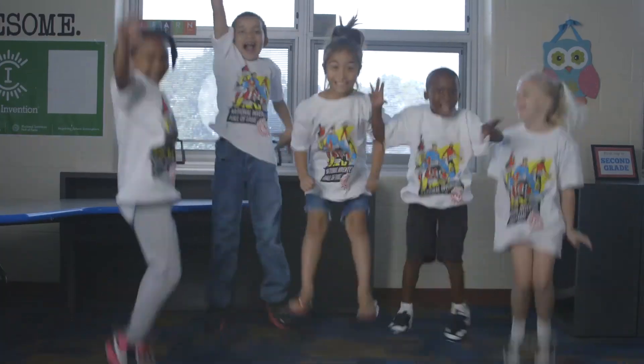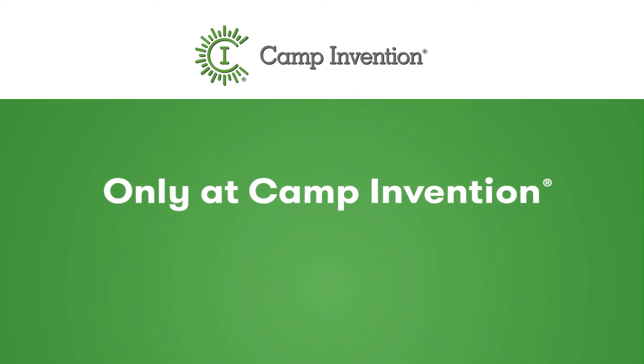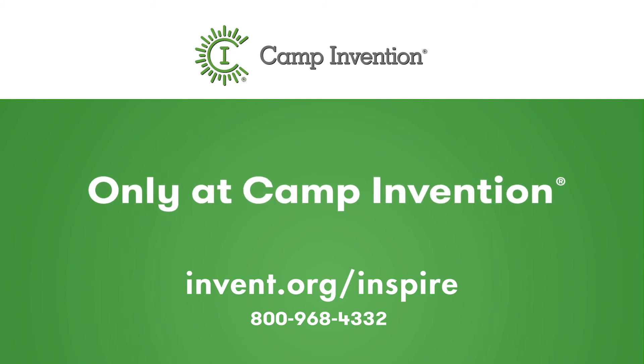Bring this creative, hands-on STEM program to your students today — only at Camp Invention, where big ideas become the next big thing. Visit invent.org/inspire to learn more.